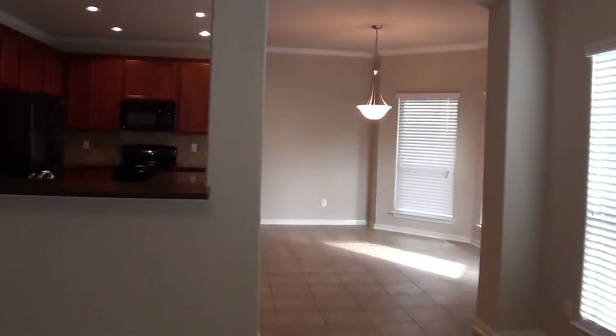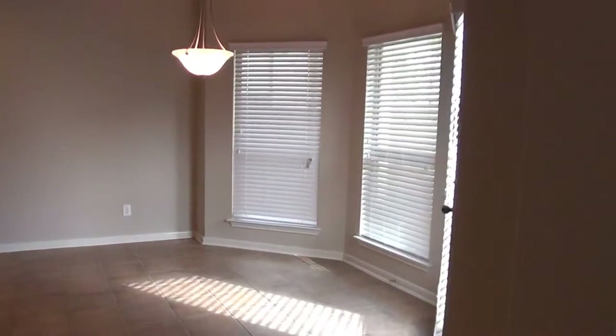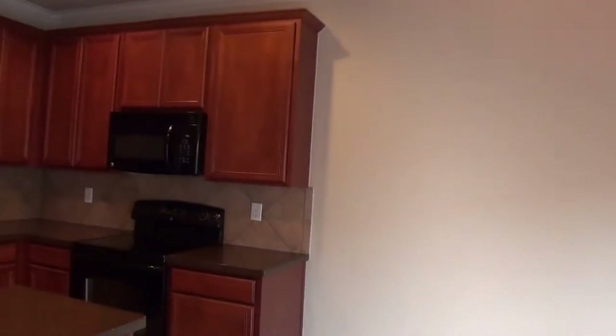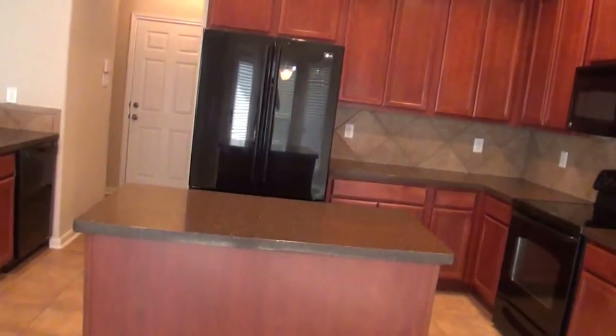This has two dining areas — this would be the breakfast area here. Nice large cabinets, lots of counter space. There's an island and it comes with a refrigerator.